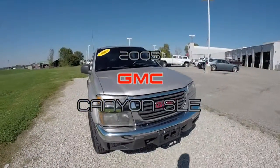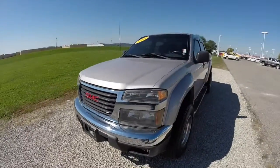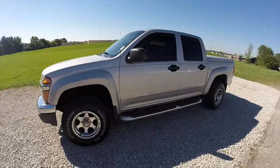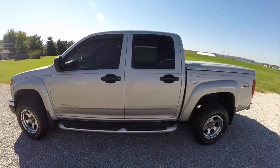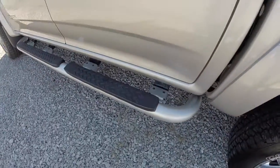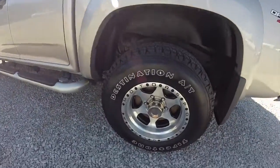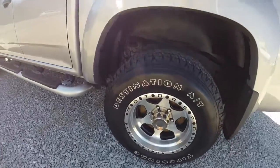Hello everyone. Today we're going to take a quick walk around look at this 2005 GMC Canyon SLE. This Canyon is in silver birch pearl coat metallic, has a dark pewter leather interior. It does have the satin silver running boards and custom aluminum wheels on it.